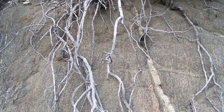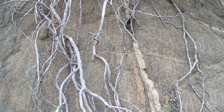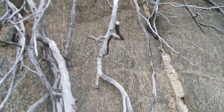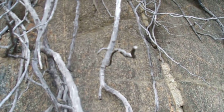A nice side blotch lizard right here on the cliff — right over there, right in the center, between the branches. It's a male side blotch lizard. And this is Uta stansburyana elegans — that's our subspecies of side blotch lizard. Very handsome lizard.